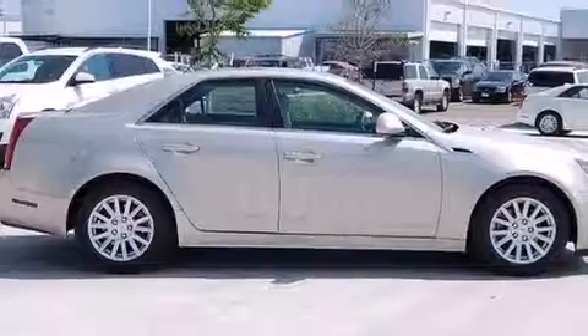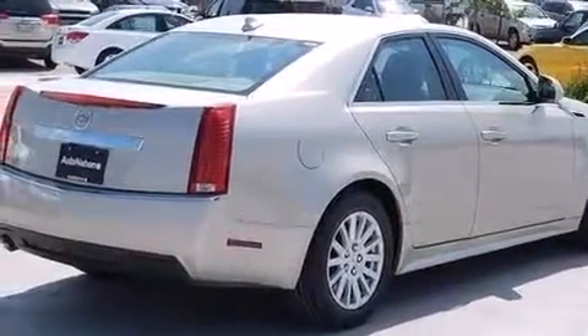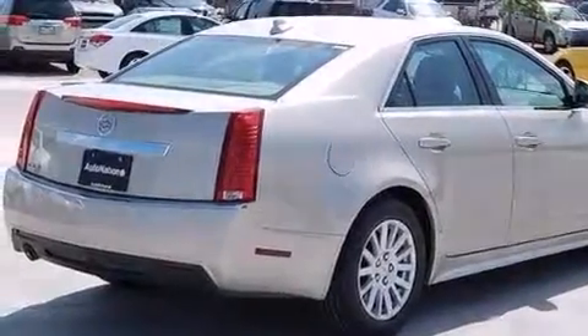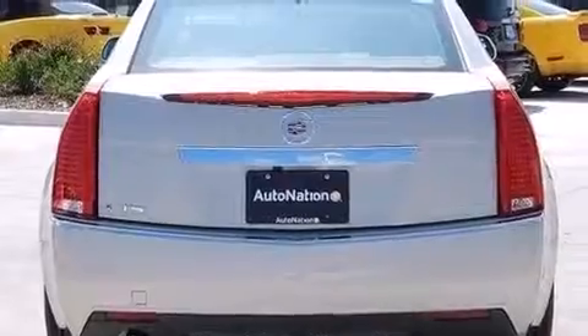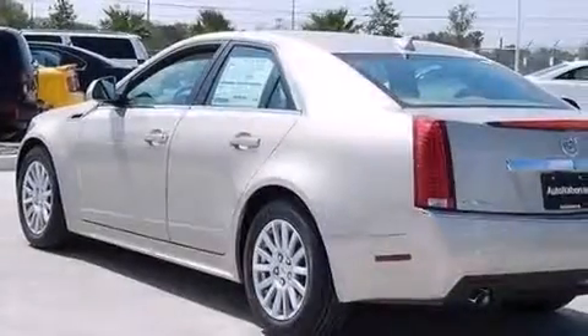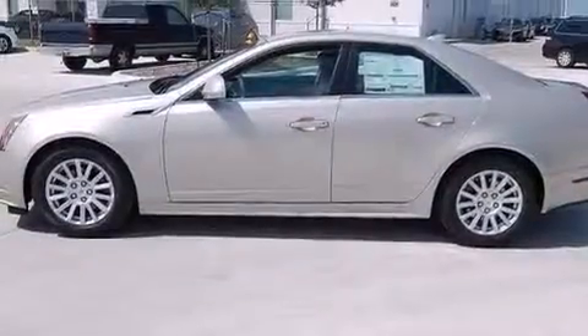Its top features include a navigation system, Bluetooth cell phone integration, a rear view camera, a sunroof, a premium audio system, XM satellite radio, traction control and stability control systems, aluminum wheels, and a tire pressure monitoring system.